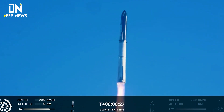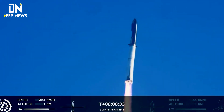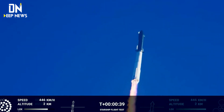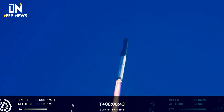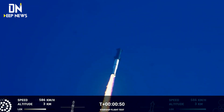Booster chamber pressure is nominal. 43 seconds into the test flight of the inaugural Starship vehicle. Tower clear. We're flying at twice the thrust of the Saturn V heading to space.